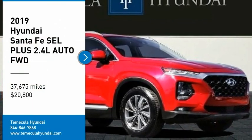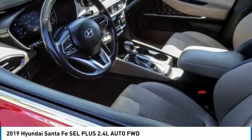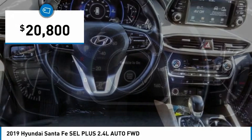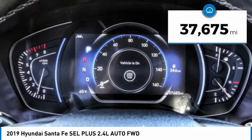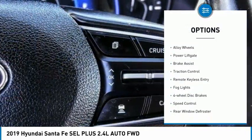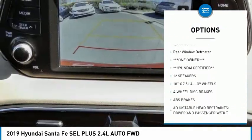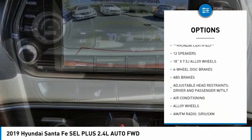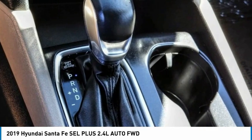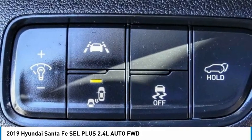Looking for the right vehicle? Check out the 2019 Santa Fe — style, quality, performance, value. Priced below $25,000, this vehicle has less than 40,000 miles. Great options include electronic stability control, alloy wheels, power lift gate, brake assist, traction control, remote keyless entry, fog lights, four-wheel disc brakes, speed control, and rear window defroster. This isn't just a vehicle, it's an experience — stop in for a test drive today.